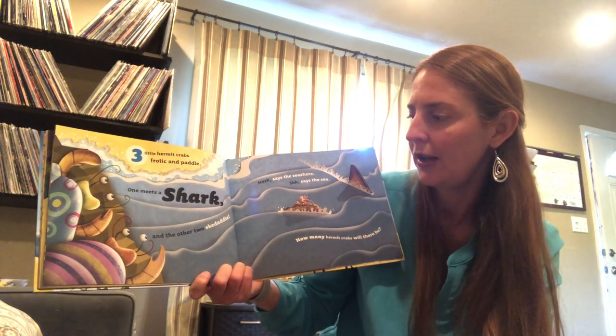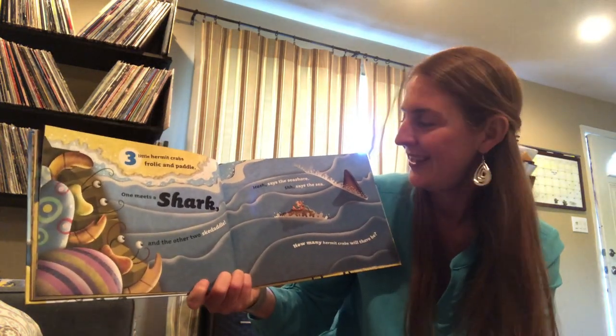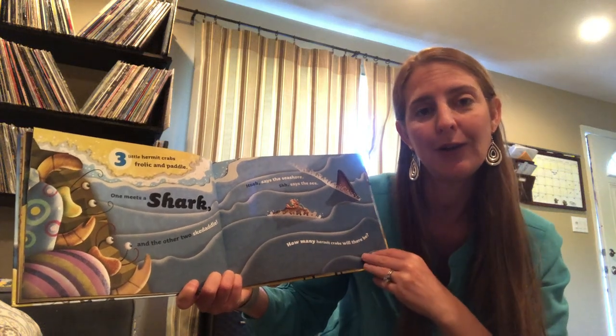One meets a shark and the others skedaddle. Hush, says the seashore. Shhh, says the sea. How many hermit crabs will there be?